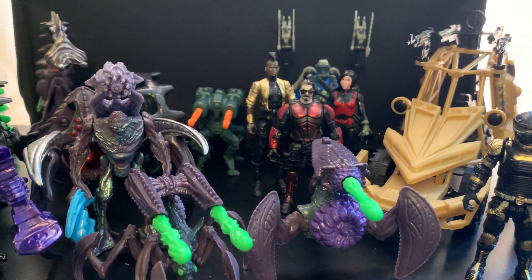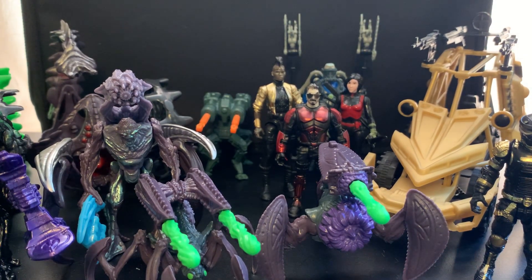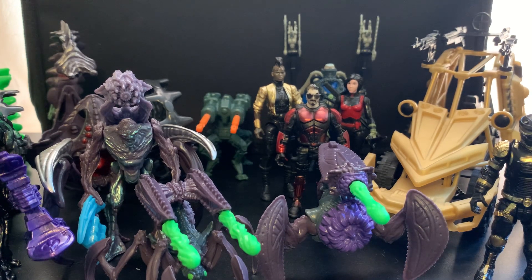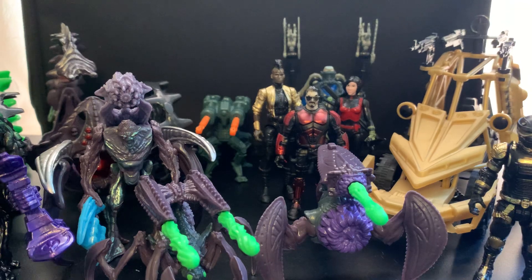I apologize if there is noise in the background. It is a very beautiful day here in the neighborhood where I am in Illinois and there is a lot of activity. Hopefully I can keep the noise at bay for the duration of this review, but if not, we soldier through. I got to get this stuff out to you guys and this is just something I feel is very, very cool.